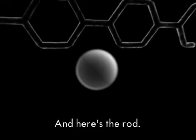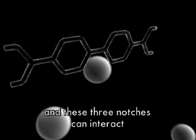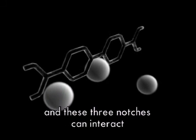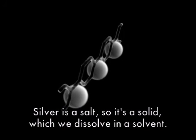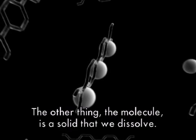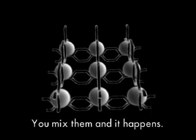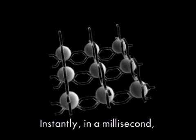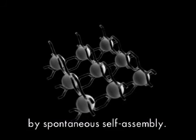Et voilà la barrette. Il y a trois encoches là, là et là. Ces trois encoches peuvent interagir avec des ions argent. L'argent, c'est un sel, donc c'est un solide, mais qu'on dissout dans un solvant. La molécule est aussi un solide qu'on dissout dans un solvant. On mélange les deux, puis ça se fait. Tout de suite, en une milliseconde, c'est fait. Par assemblage spontané.